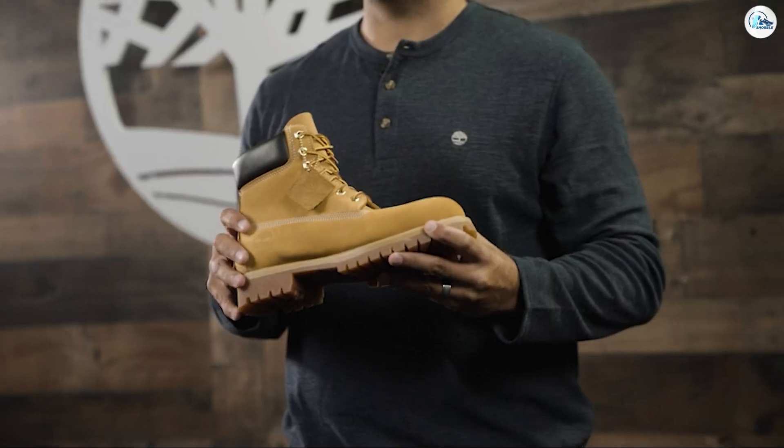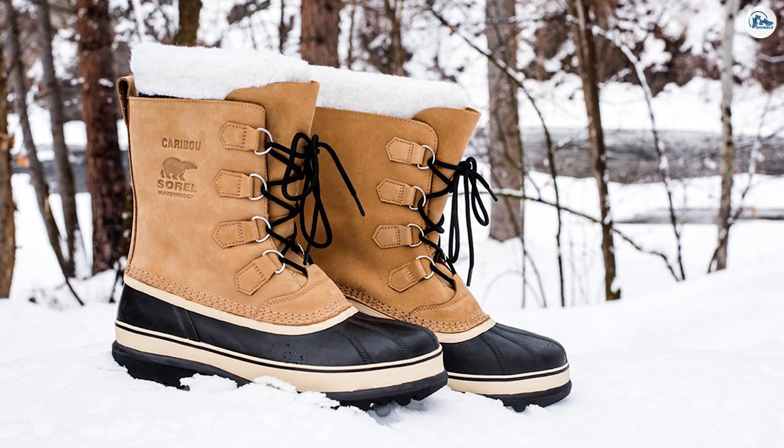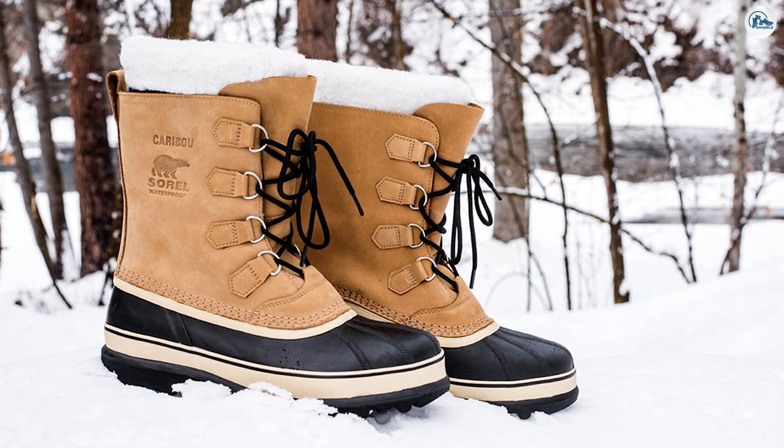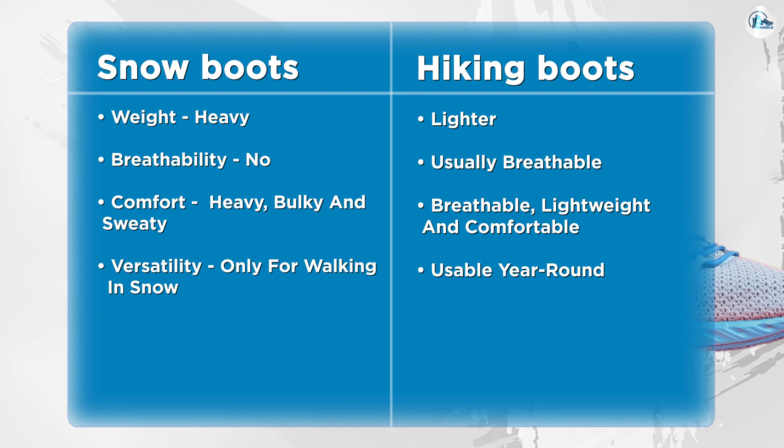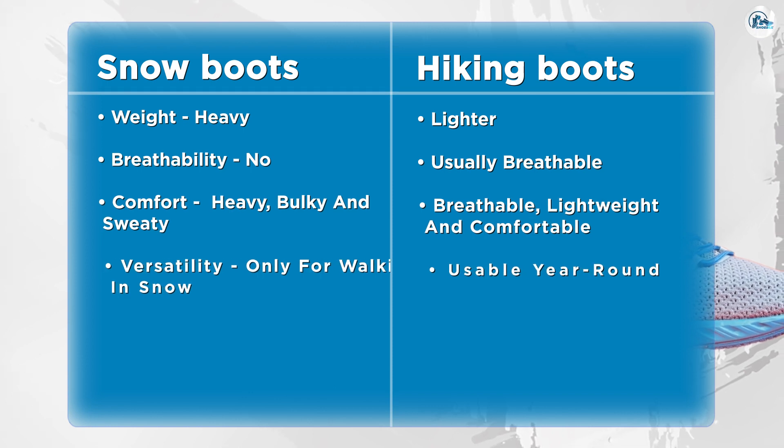Waterproof: there's nothing worse than getting wet feet on a winter hike, whether it's from falling precipitation or postholing in deep snow. Because they're designed for the white stuff, snow boots will definitely be waterproof and also extend further up your leg and feature a snug cuff, so they'll keep falling snow and rain out and protect you from getting a wet foot if you sink in deep snow.